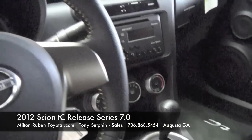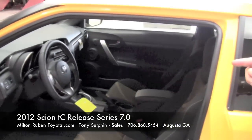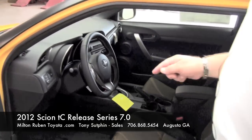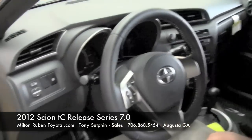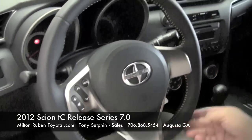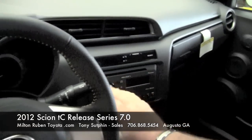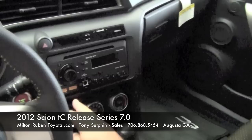You cannot lock your keys in this. All you have to do is get inside, push your brake, and crank it. You'll notice the steering wheel is leather-wrapped, flat at the bottom. You also have a Pioneer stereo system with satellite.